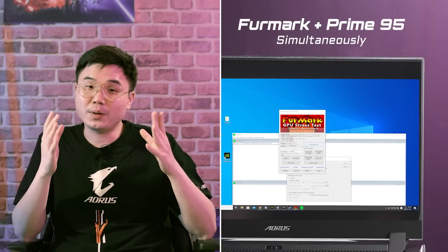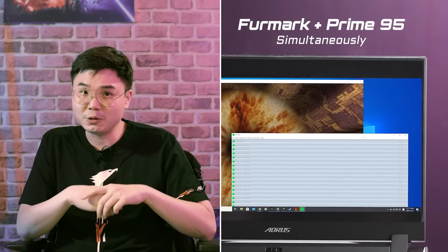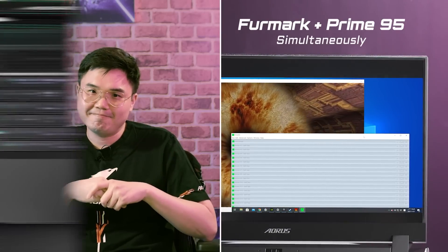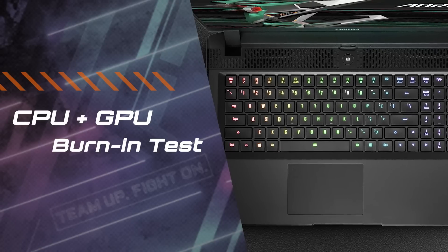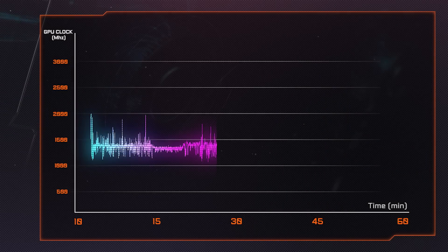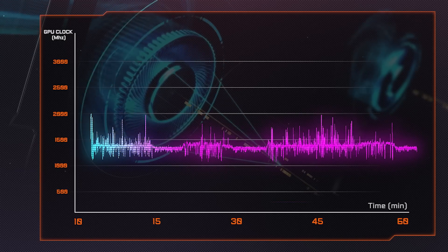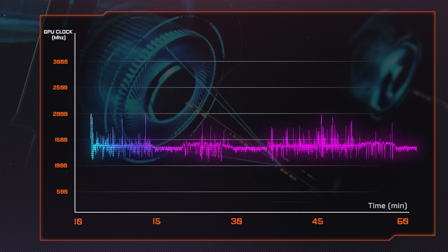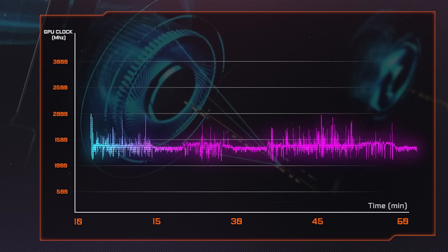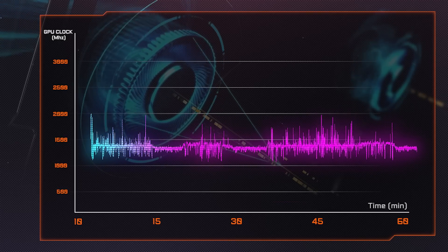Let's do something extreme — let's push the thermal system on the AORUS 15P to max. We're going to burn in both CPU and GPU simultaneously and see how the temperature changes, and if it will cause throttling. We recorded the CPU and GPU temperature and clock under burn-in, and something amazing happened: the CPU and GPU clock can still be well maintained without throttling. The temperature is a little high, but this kind of situation will rarely happen in your typical workflow.